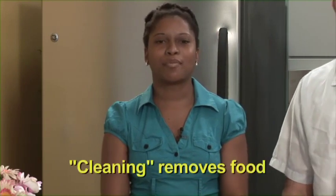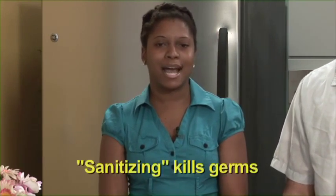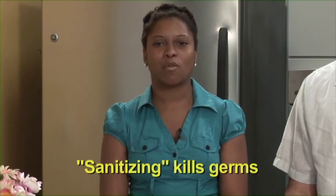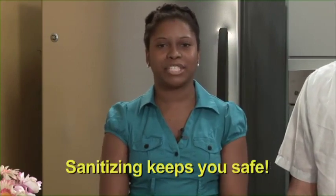Just because something looks clean doesn't mean that it is. Keeping the kitchen area and utensils clean and sanitized can help reduce germs that can make one sick. It's important to distinguish between cleaning and sanitizing. Cleaning is the process of physically removing dirt and crumbs of food, while sanitizing is the process of disinfecting or killing germs. Remember to always clean and sanitize surfaces before and after food preparation.